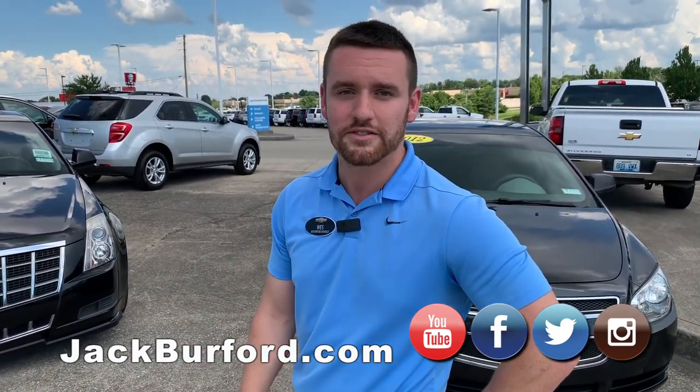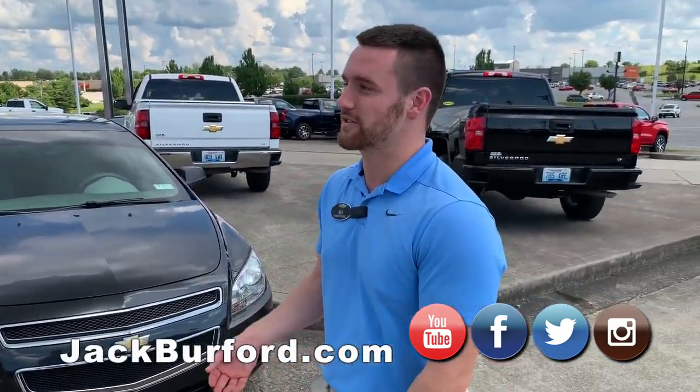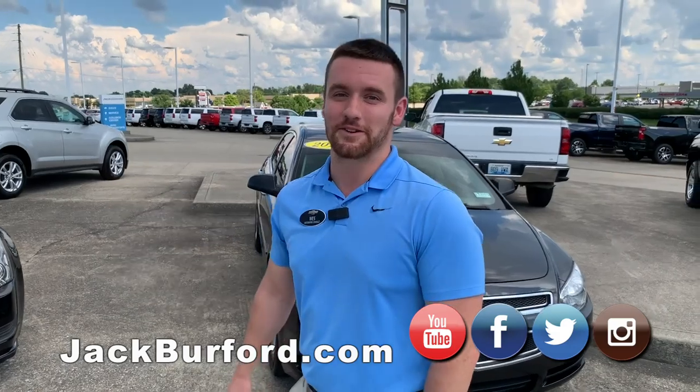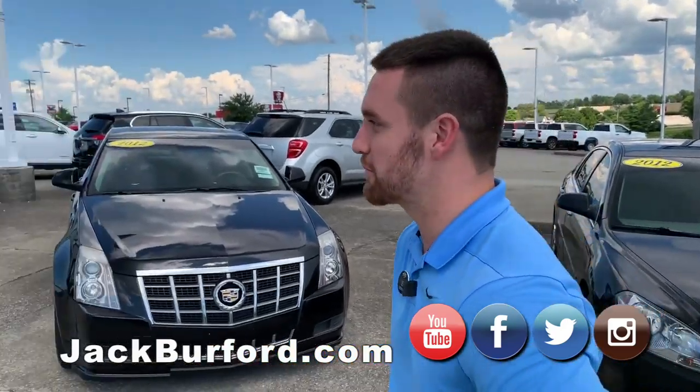Go on to jackburford.com and check our website out. If you're out here on the lot, scan those QR codes and it tells you everything about the vehicle — that way you don't have to have us come out here and pester you. But seriously, if you have questions, call us, come out and see us. We're more than willing to help you out. Make an appointment. Check out all our good stuff on YouTube. Come out and see us — Sunday morning after church, check it all out. Thanks Wes, appreciate it. Not a problem.